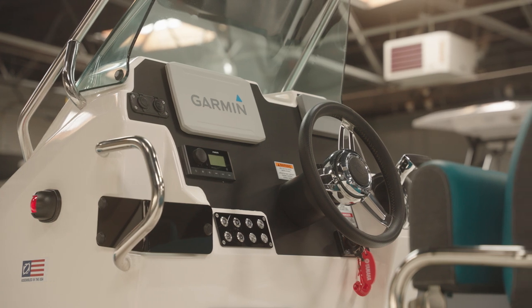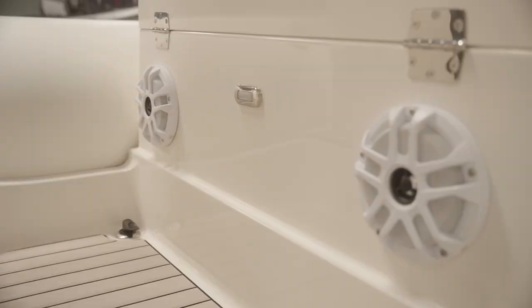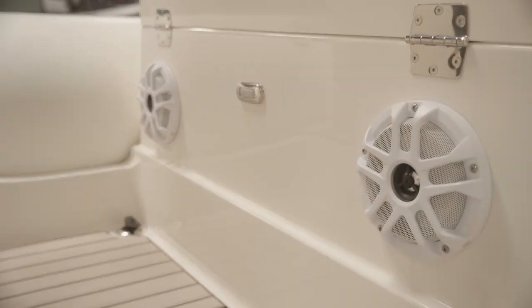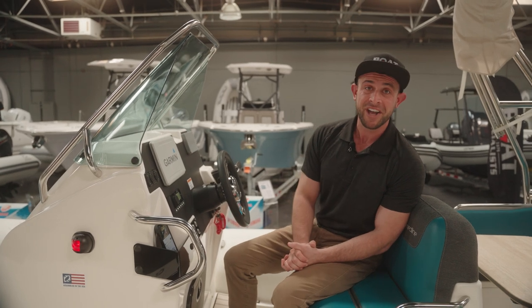Personally, a really cool feature of this boat is the sound system that we installed. Check this out. Sounds pretty good.